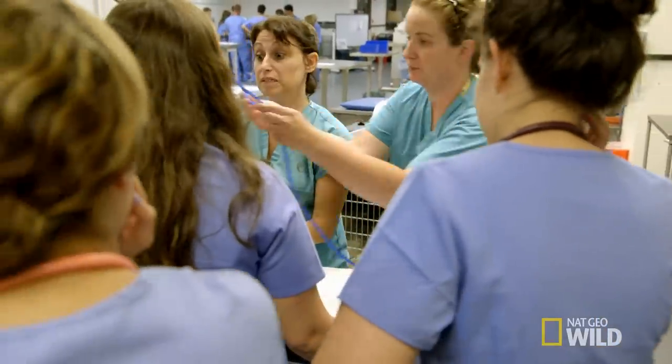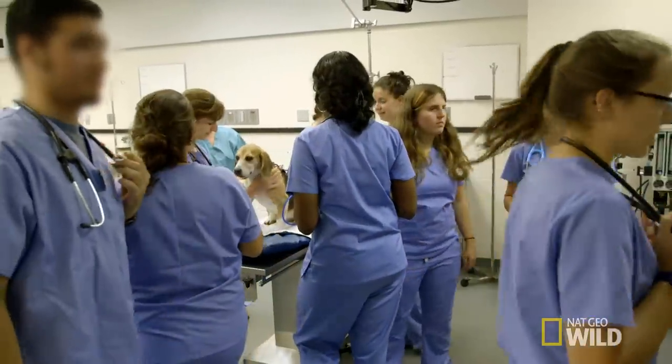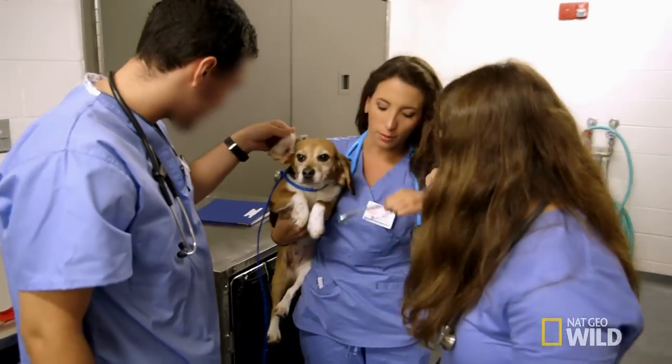You guys can start your physical exams now with the dogs if you want. The dogs that we use in our labs are owned by Cornell and they are the sweetest dogs ever. They're so happy to see us and we try our best to make them happy.